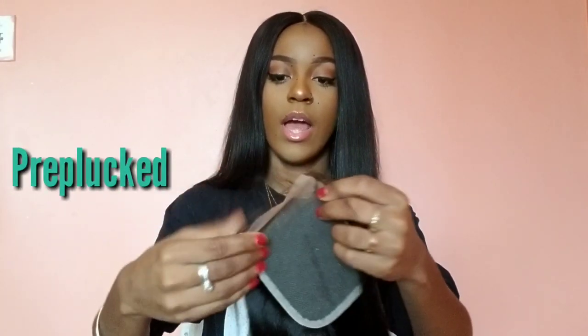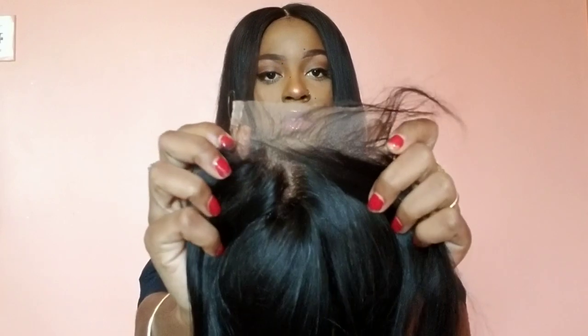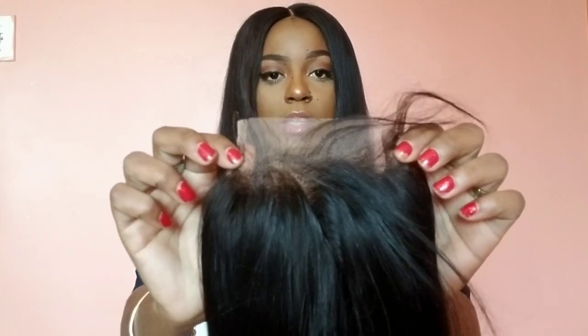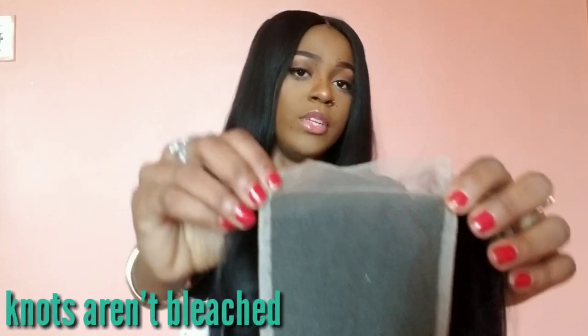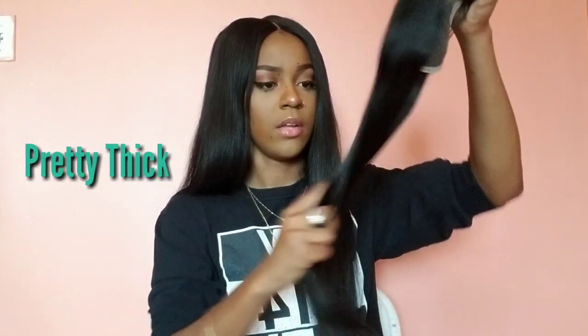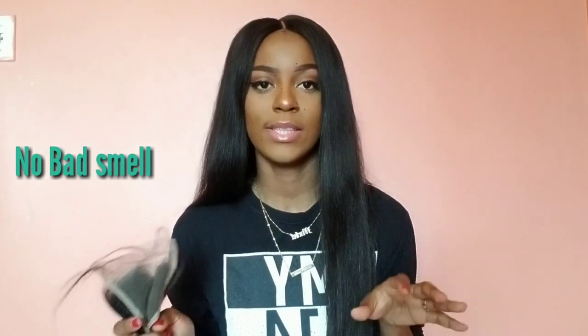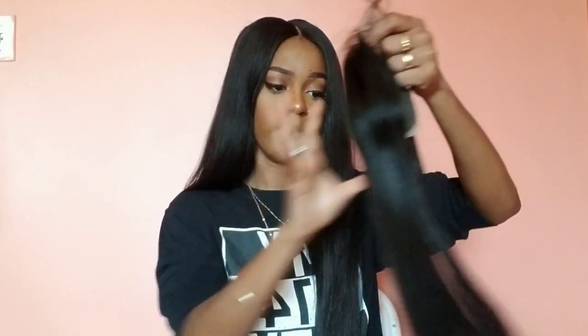It came pre-plucked and with baby hairs. The knots are not bleached, so you could bleach the knots — I don't bleach my knots, but it's very good when you do. This is the back — it's pretty thick to me, a pretty thick closure. It has a slight smell but not as strong as some that come with a really strong scent that I cannot deal with. When you wash it the smell is still there, but it smells good. It's very soft, hardly any tangles.